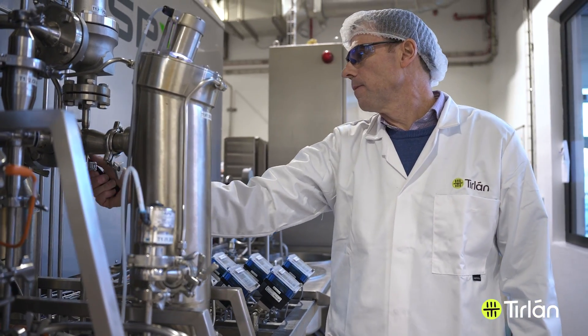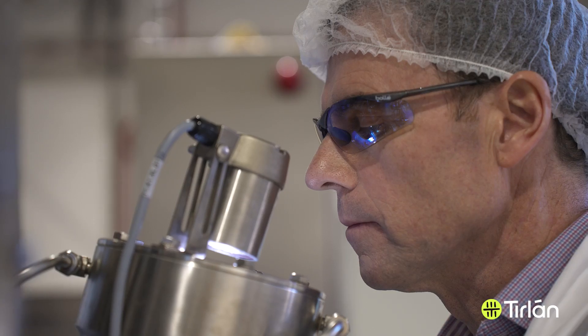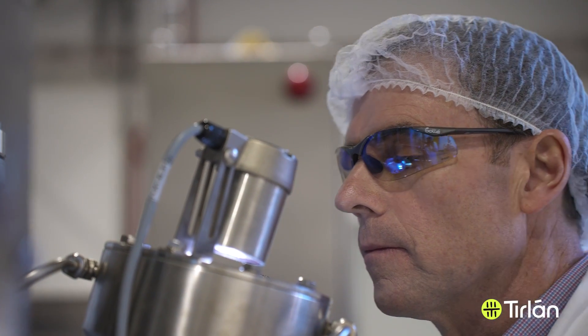This led to the installation of one of the very first production lines for WPI using membrane filtration. Over the years this process has been further developed and refined to the process it is today.